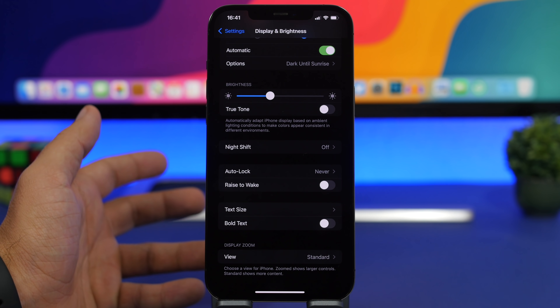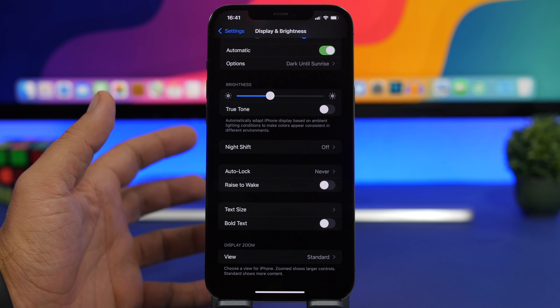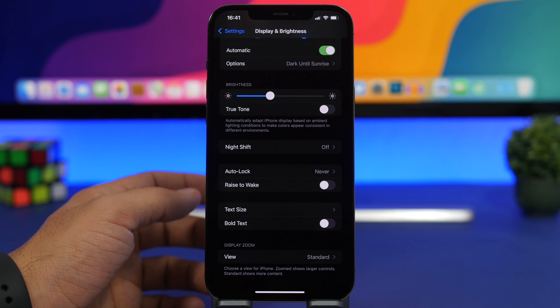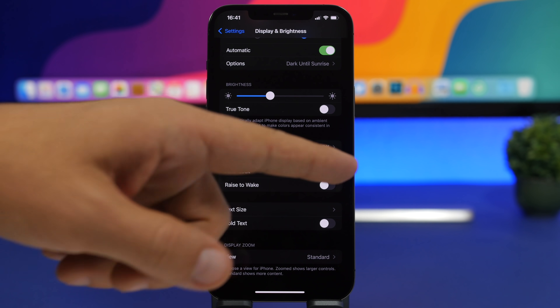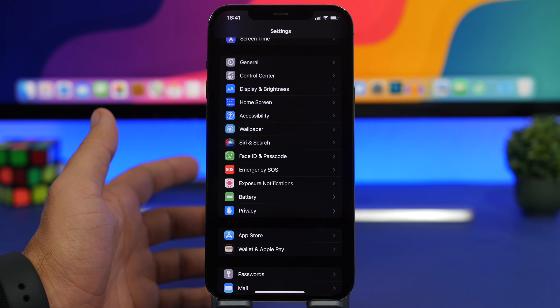Under Display & Brightness you'll also find Rise to Wake. Rise to Wake wakes up your iPhone's screen automatically whenever you pick it up from a table or your pocket — pretty cool, but it requires a lot of battery since it's always working in the background. Make sure you have it turned off.